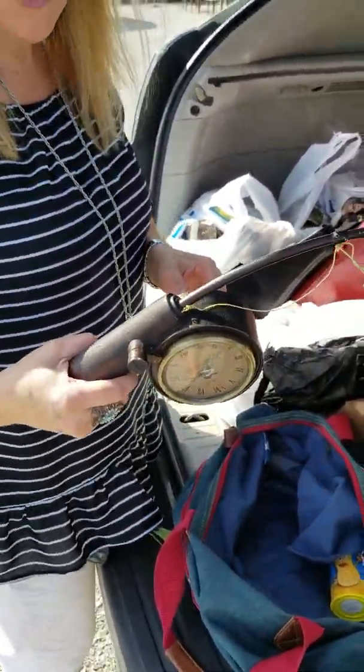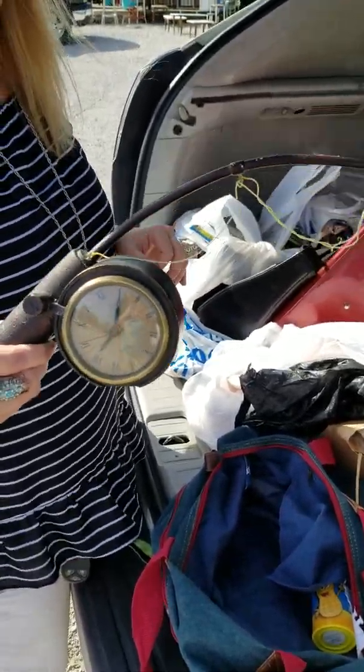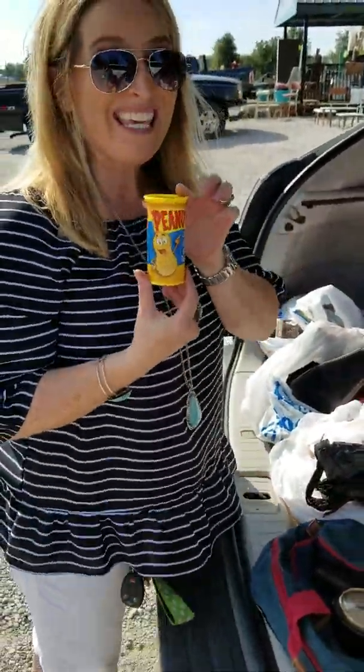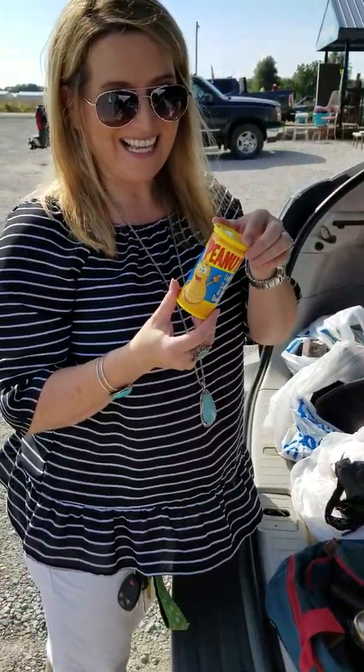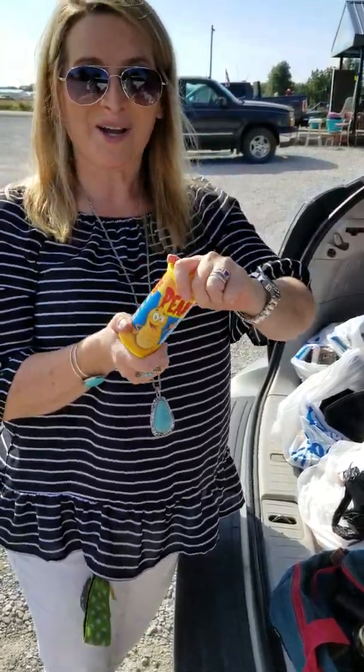Check out this little fishing rod clock — a buck! In our antique mall, nautical and fishing stuff does really well, so we'll put it in there. Does anybody remember these? They're from like the 70s — peanuts, lightly salted and dry. So this is my overall haul, guys. Hope you have a great day!